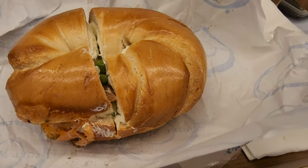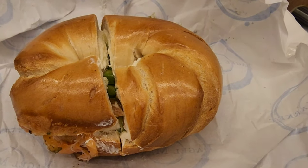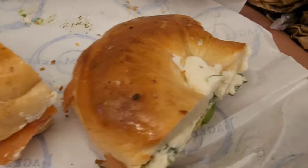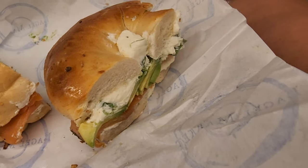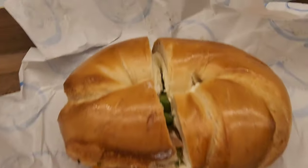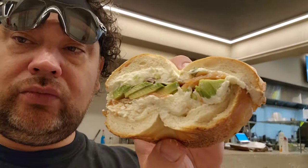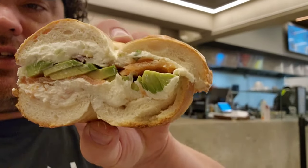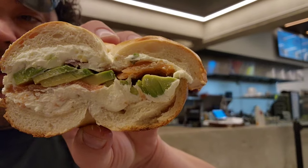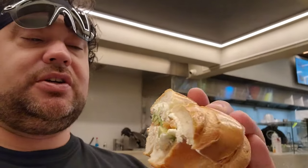I got the lox spread instead of the chai spread they had. Ginger's — take a good look at that, that looks awesome. All right, we're going in. Look at all that lox spread and the smoked salmon and avocado. This just looks amazing.